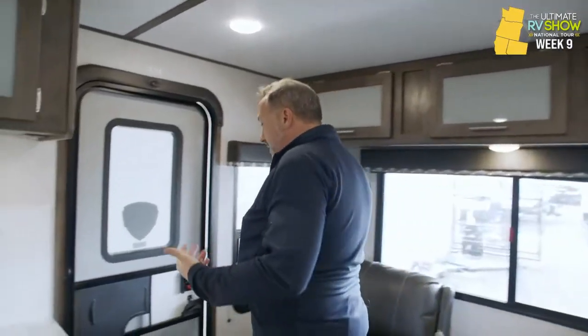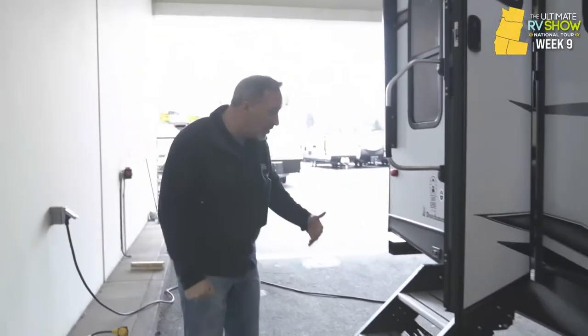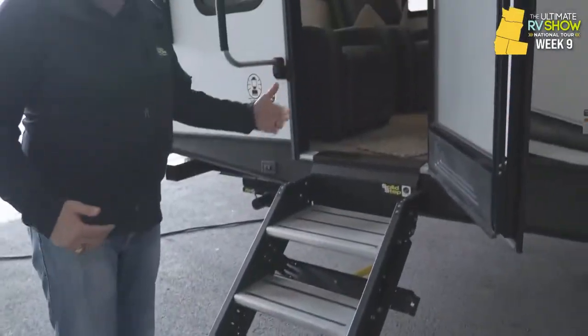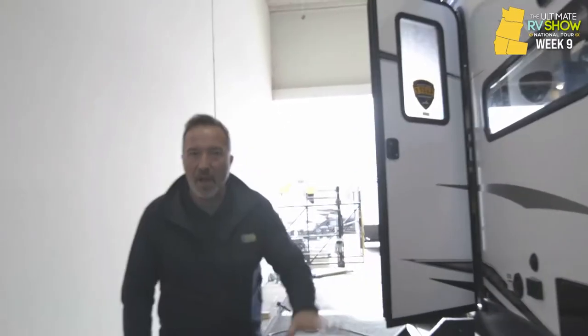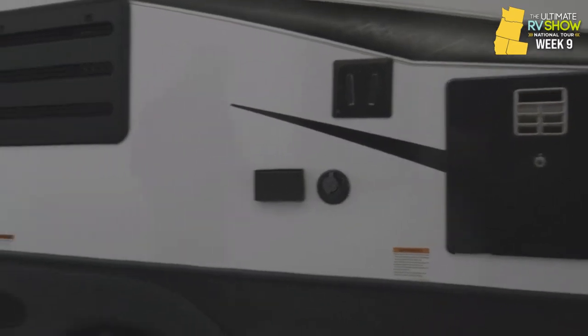During the Ultimate RV Show National Tour, we do have people standing by who can walk you through and tell you about all the great features — for example, the solid step with the extended step up top, which is not only for your safety but is also pet friendly. The difference between fiberglass and aluminum, what are the R values, what does that mean, is the underbelly enclosed and heated? My double axle RV on this with aluminum rims and nitro fill tires on the Dexter Easy Lube.